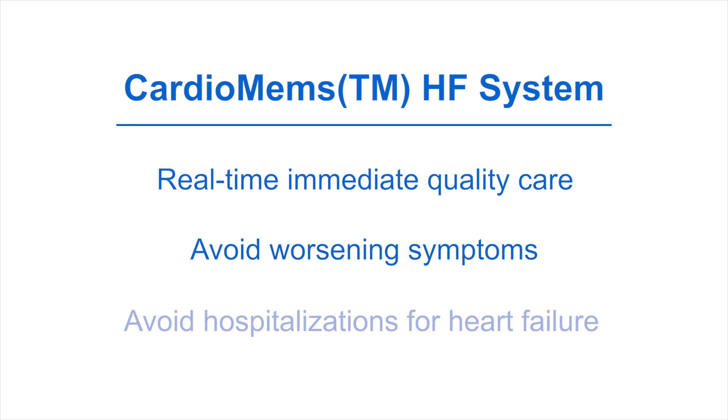What doctors are finding is that by using CardioMEMS, patients receive real-time, immediate quality care that helps avoid worsening symptoms and possible hospitalizations for heart failure. It's not a cure, but it helps us manage heart failure. It's cutting edge — trying to determine the earliest time before a symptom appears that we can intervene to change the prognosis, the outlook of heart failure.